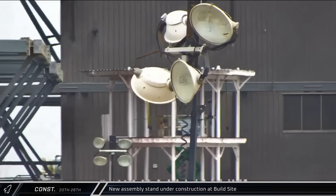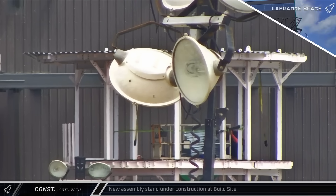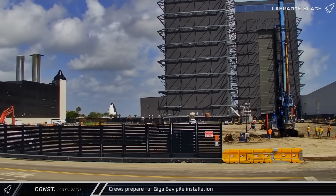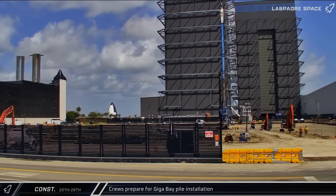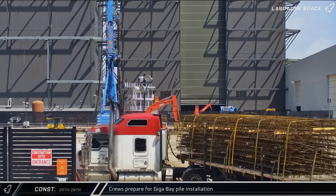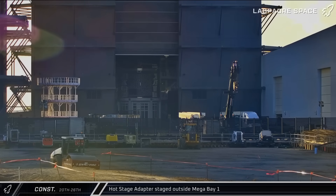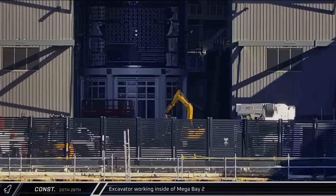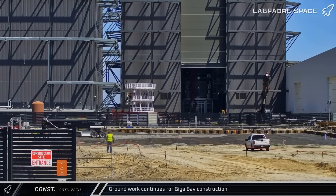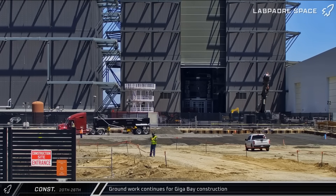Moving on to the build site construction updates, a new assembly stand and jig under construction in front of Mega Bay 2 was given a corrugated covering, possibly for a concrete floor. The first continuous flight auger was brought into the footprint of Gigabay to begin pile work for the new structure, but later departed before beginning work. Rebar cages for the planned pilings were also delivered to the build site. A hot stage adapter was brought out of Star Factory and staged outside of Mega Bay 1. Ground prep work for Gigabay continued, with crews spreading layers of gravel fill and geotextile membranes inside the building's footprint.